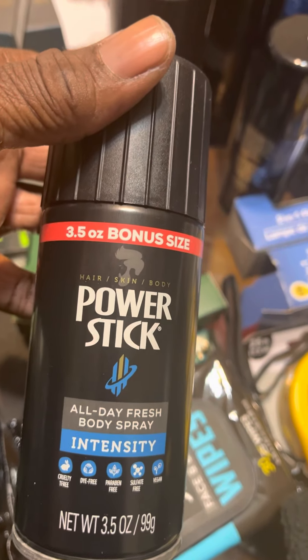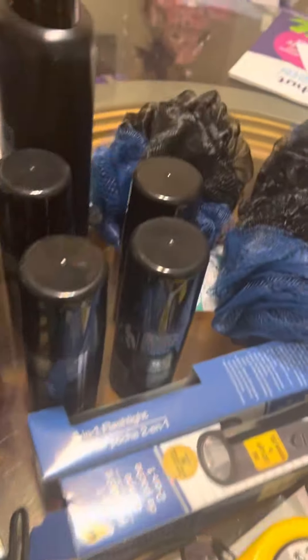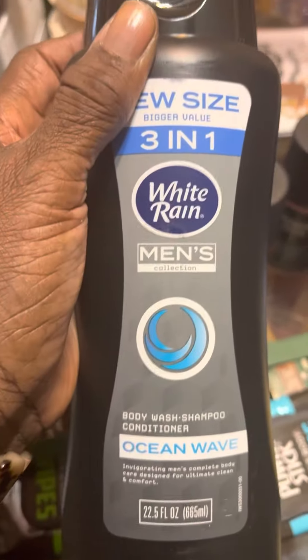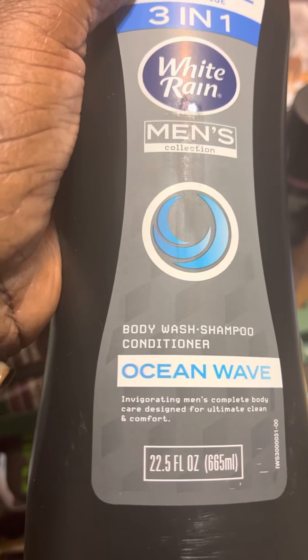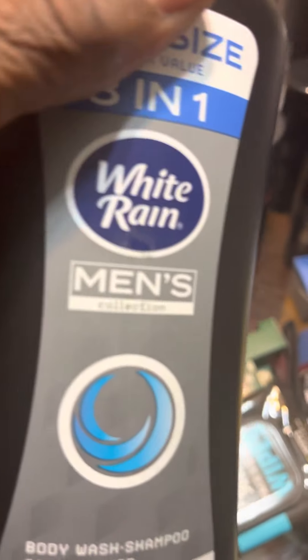I have this Power Stick Intensity All Day Fresh deodorant. And I got this here — it's an Ocean Wave Body three-in-one: body wash, shampoo — this is going to go in my spa basket.